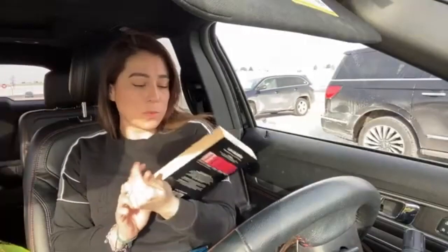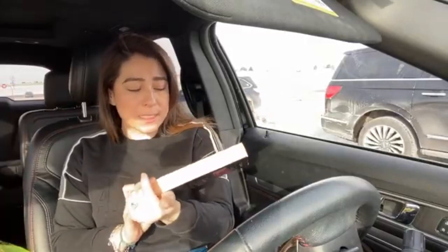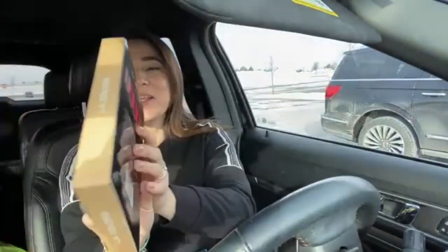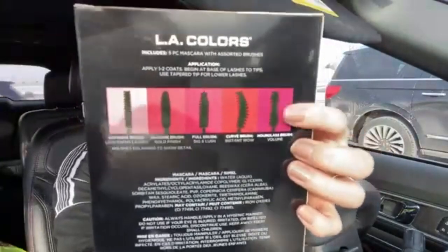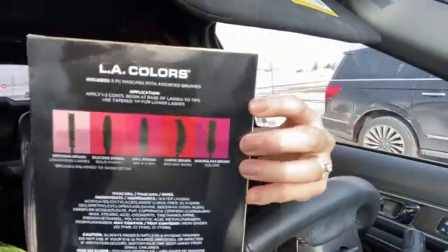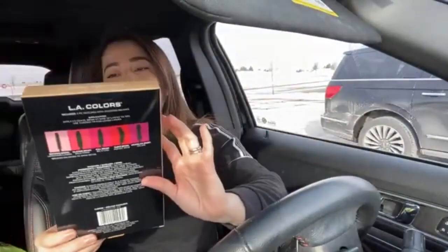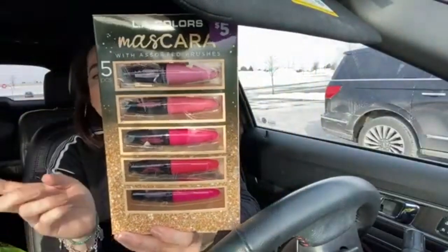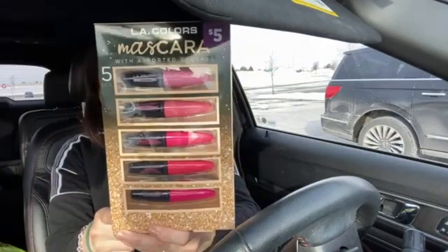I also got this one — these are mascaras, but I thought they were lipstick, so that's why I grabbed them. Then I found out on the back that they were different types of brushes for mascaras. This one was also $5 regular price, but with the discount it was $1.50. Remember, this is from the Dollar General store — $1.50, the same price as the other two sets.